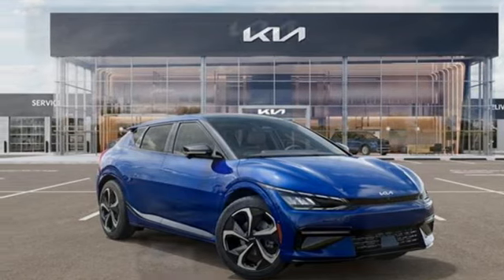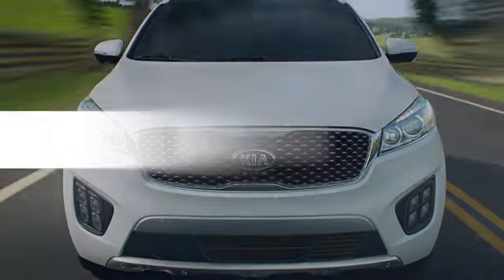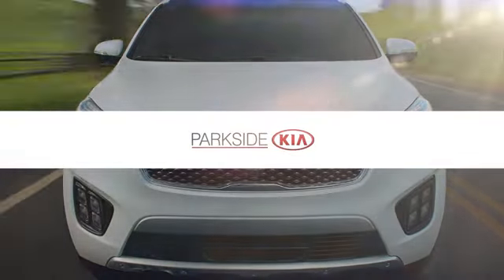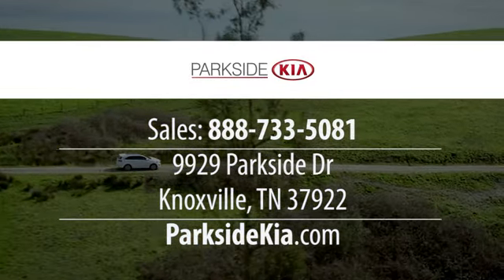Kia, designed for fun, driven for thrills. Hurry in today and see it for yourself. The all-new Parkside Kia. We're located at 9929 Parkside Drive in Knoxville, Tennessee.